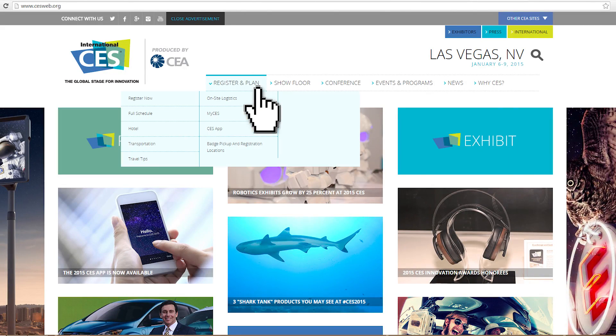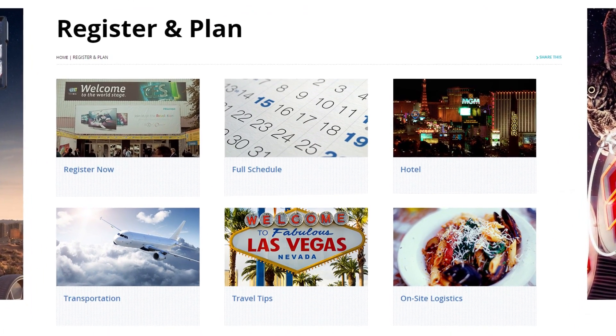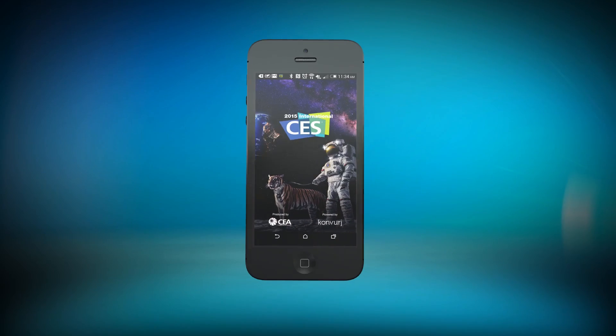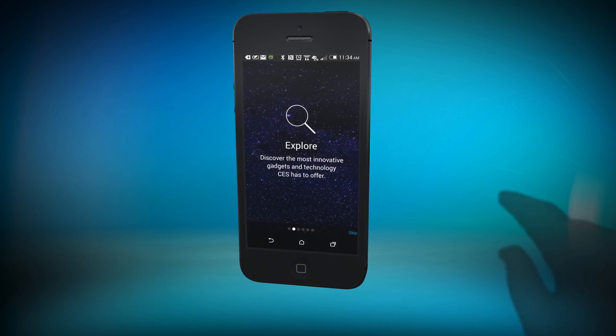Speaking of the airport, book your trip to Las Vegas early. We offer hotel and travel discounts, and we've also got you covered with shuttle transportation from official CES hotels to show venues and back. You can familiarize yourself with the show floor using our newly designed CES mobile app, available for iOS and Android devices.